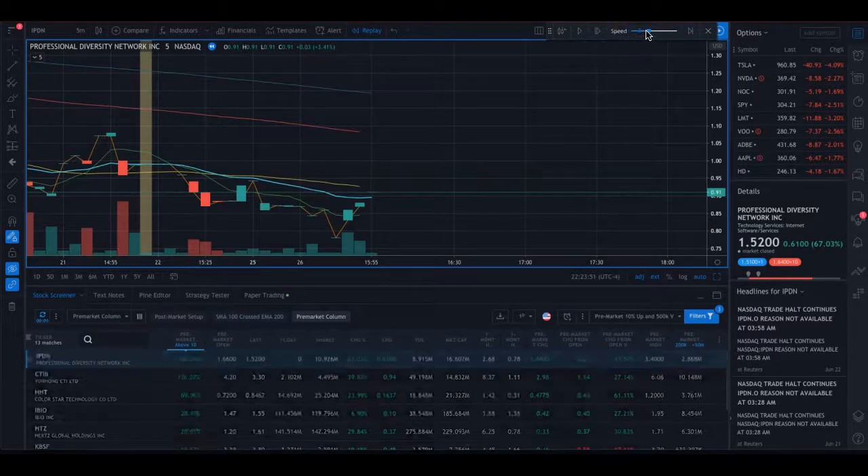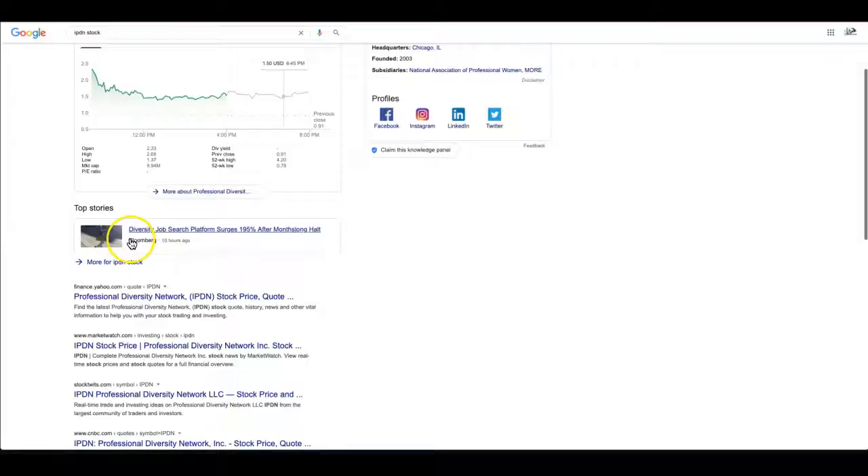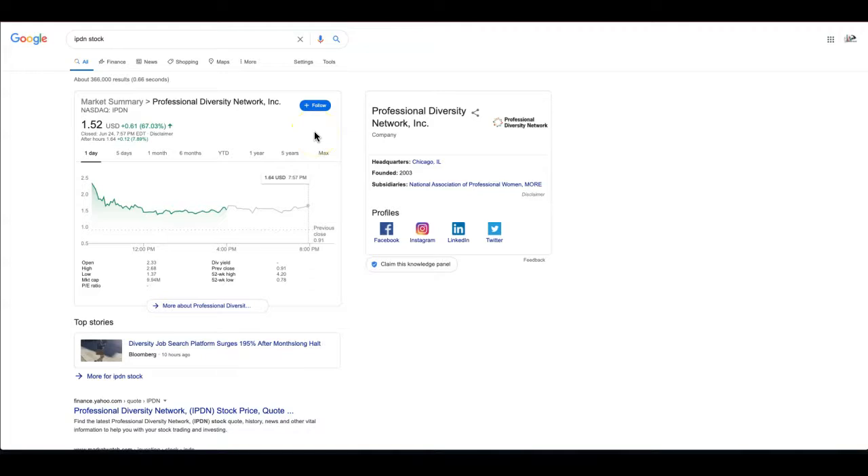I start the replay slowly. Market opened and it was up 117%. I took a quick minute to research IPDN because the numbers looked off. I went to Google and found that IPDN is a diversity job search platform that surged 195% after a month-long trading halt. So IPDN had been on hold for a month, which is why it's acting weird.